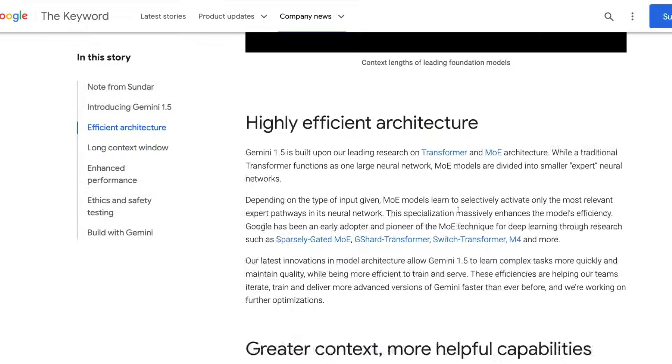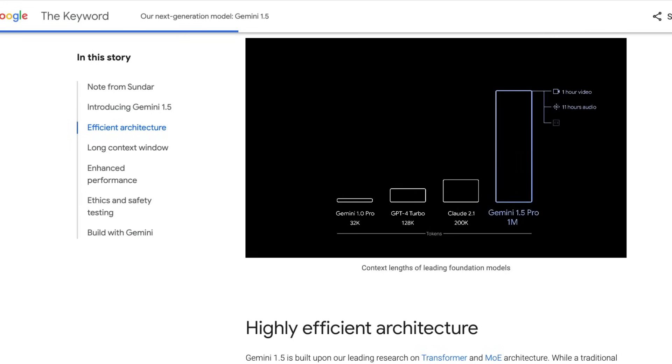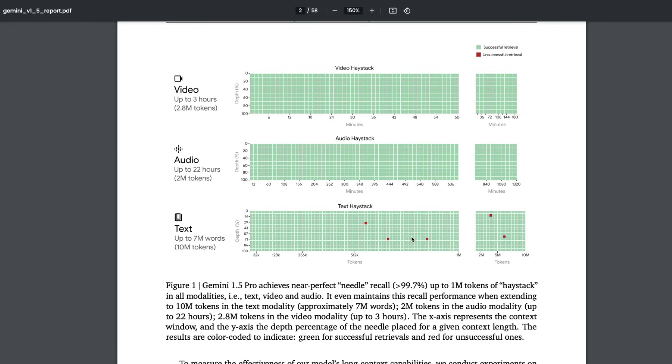Now the main thing is: anybody can promise X amount of tokens, but what if it's completely useless? For that exact reason, there is a test called needle in the haystack. This is an analysis originally done by fellow YouTuber Greg — I'll link Greg's channel in the description, you should definitely check it out. Google has taken the same approach and applied it to Gemini 1.5 Pro, and what they're saying is completely unbelievable, at least from the look of it.